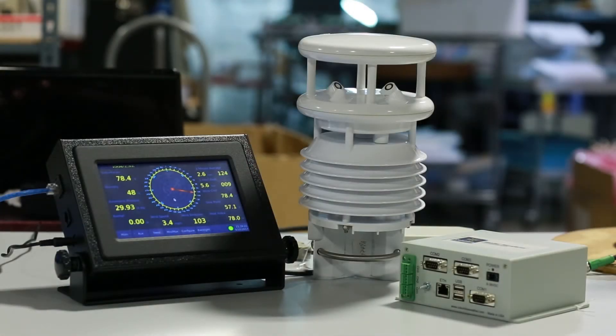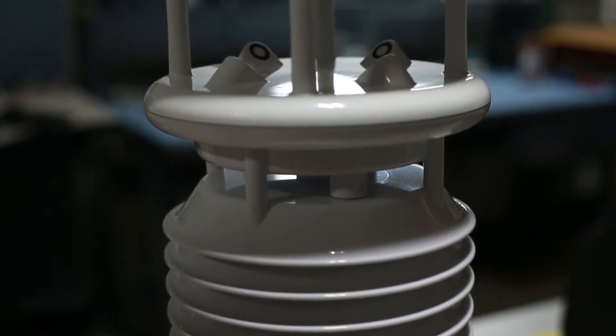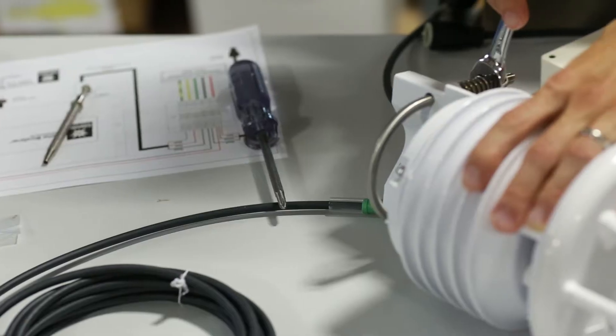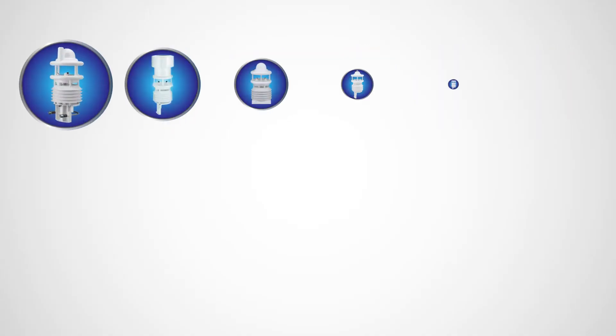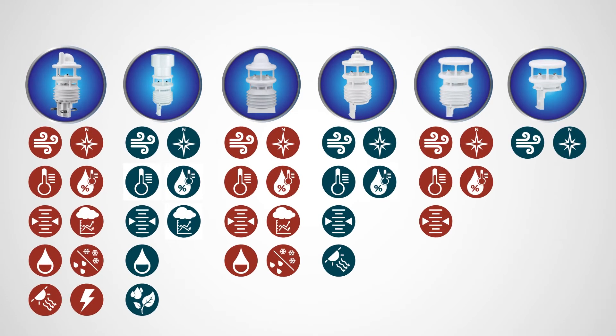Pulsar Weather Stations are a series of professional weather monitoring systems comprised of the Pulsar family of sensor modules. Pulsars are all-in-one electronic sensors with no moving parts, making them durable and easy to maintain. There are six different sensors in the Pulsar family, each comprising different meteorological parameter configurations, giving you the flexibility to record your most relevant weather data.